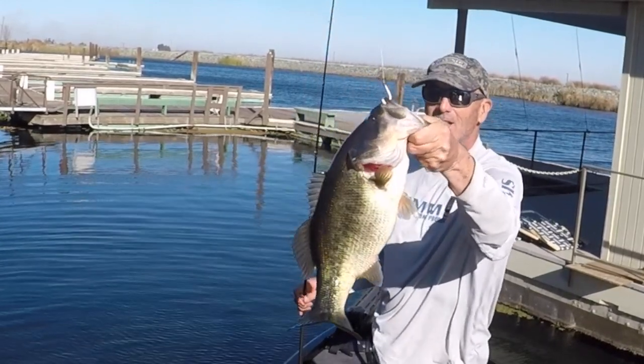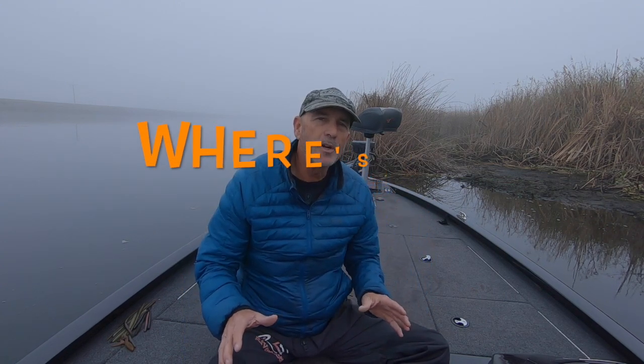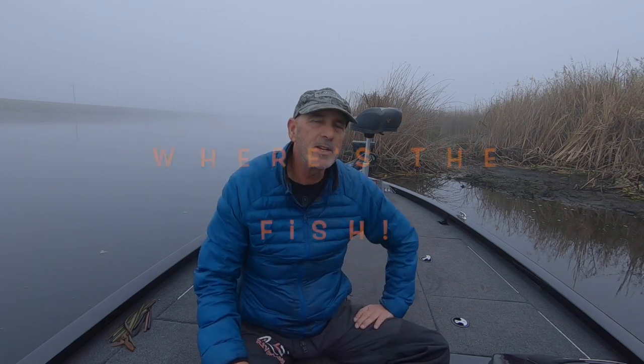Hey anglers, thanks for joining me today. My name is Steve Cooper and you're watching In Deep on the Delta. Today you're going to be watching the first in a series of videos I'm going to be calling the WTF series — Where's the Fish. So when you tune in to In Deep on the Delta and you see WTF, you know that video is going to focus on locating fish.